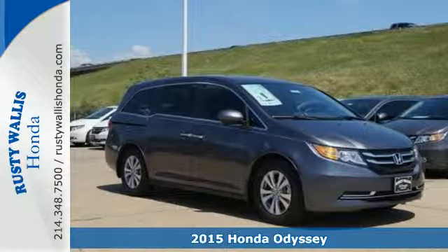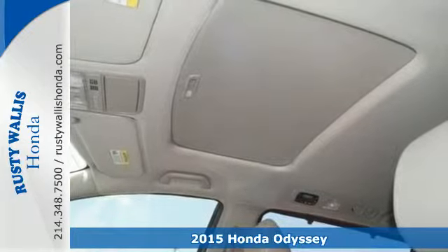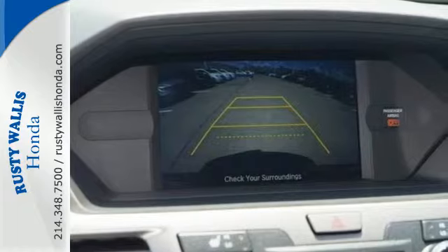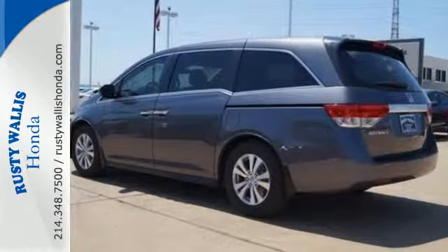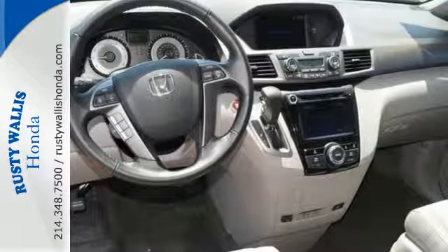It's a 2015 Honda Odyssey. This van adapts to your needs with power front seats, wide-mode adjustable second-row seats, and one-motion third-row magic seat. Remote entry, Bluetooth streaming audio, and an intelligent multi-information display make juggling life's challenges that much easier.